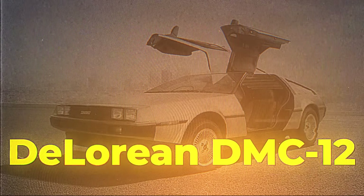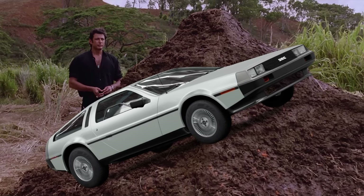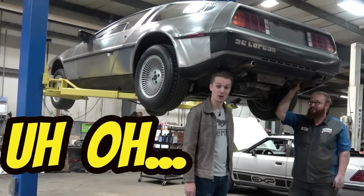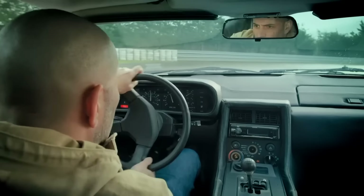DMC DeLorean is one of the most famous and most beloved cars ever — even though it was grade A shit. The build quality was bad, reliability even worse, and the handling? That Australian brake dancer moved better than this sports car.